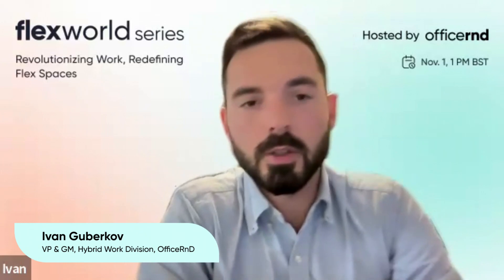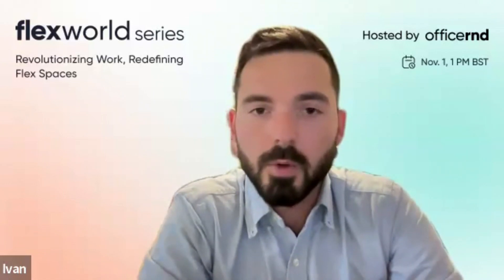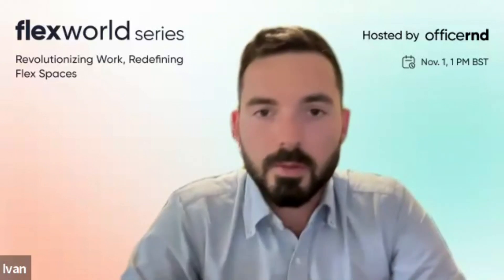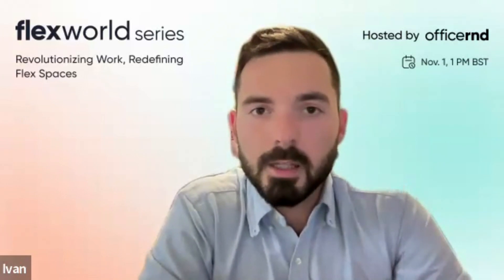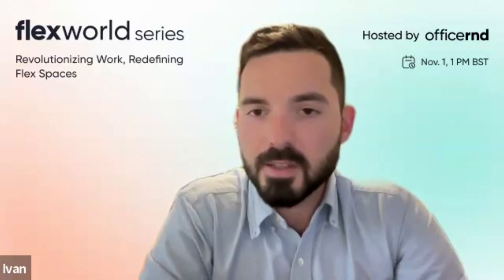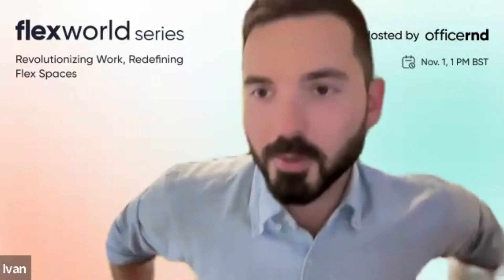Hello everyone. It's a pleasure to welcome you to our session on hybrid workplace integration and how you can unlock new levels of flexibility at your co-working space. Welcome to this year's edition of FlexWorld. I'm going to start by sharing a little bit more about myself and my guest today. My name is Ivan. I'm heading the Office R&D hybrid work division, responsible for our hybrid work product called Office R&D Hybrid.